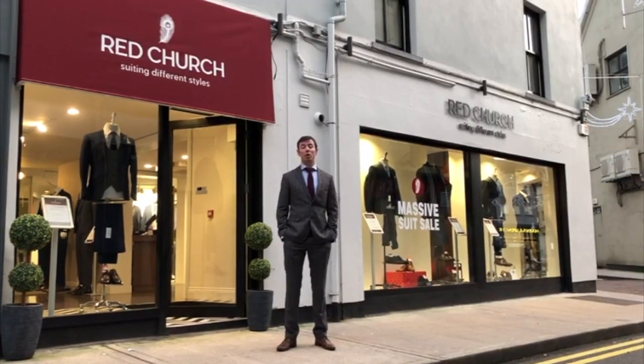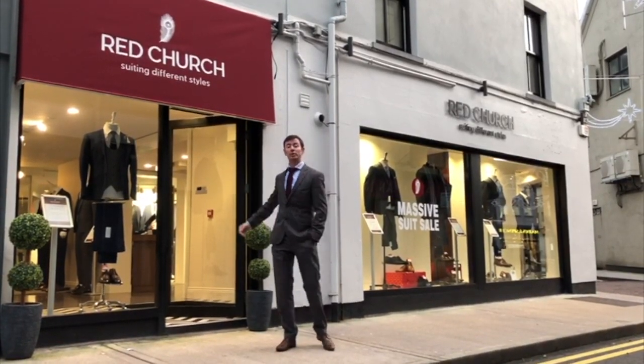I'd like to bring you inside and go through all the various different wedding collections for 2020. Our mission here in Red Church is to help you stand out with style on your wedding day. Now that it is wedding season and couples are beginning to plan their special day, I would like to bring you into our groom room and go through all the various different styles and collections for 2020.